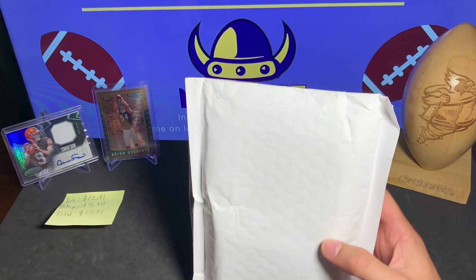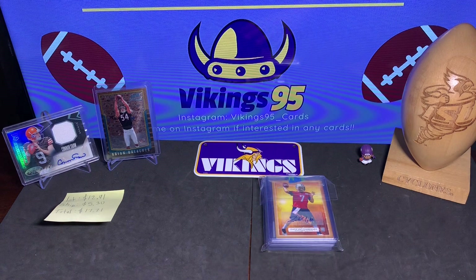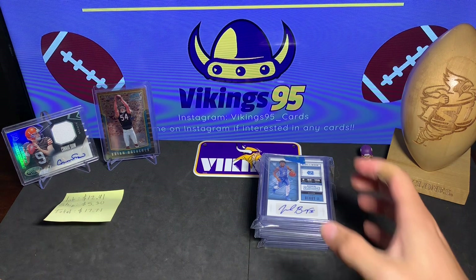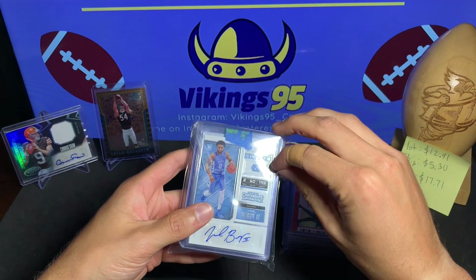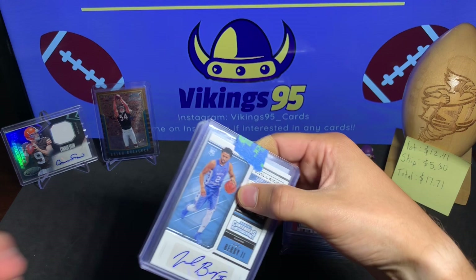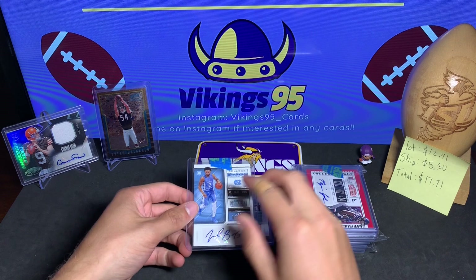This was a lot — I think it's actually a mixed sports lot if I remember correctly. 22 cards, and there's one card in particular that really made me want to buy it for such a cheap price. For 22 cards, one card came out to less than a dollar each — $17.71 total. I'm going to need help from my subscribers for the basketball and baseball cards because there's one football card in particular I was very interested in.